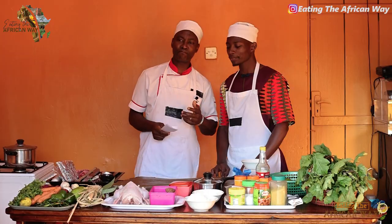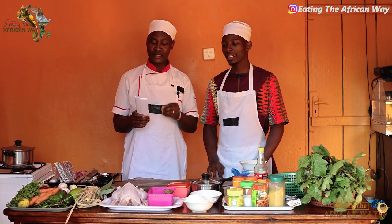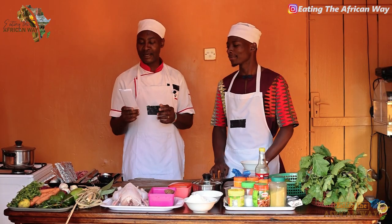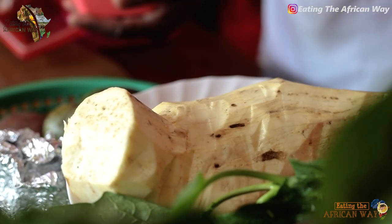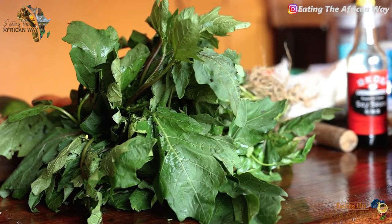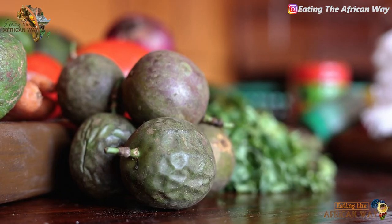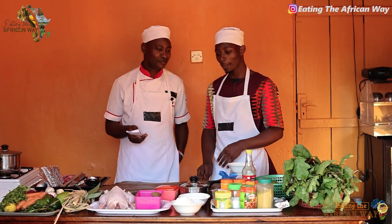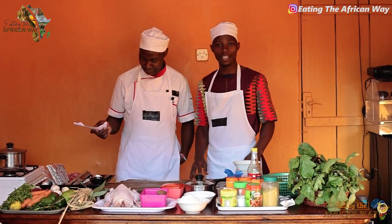Today we are having the usual, but we are going to prepare it in a different way. We have chicken stew with ginger sauce, and we are going to have it with matoke, sweet potato, and vegetable rice with some greens — which is naka tea. We have avocado, and we also have a passion juice. I am learning from this gentleman: when you are cooking, you have to be organized.